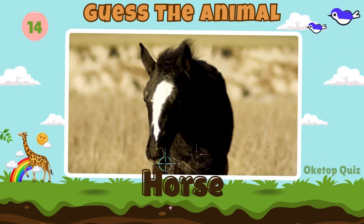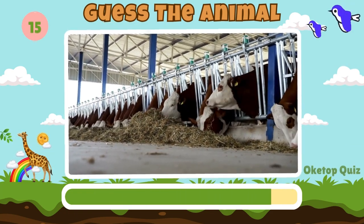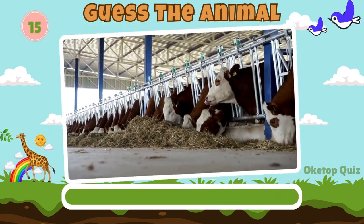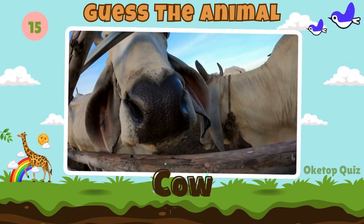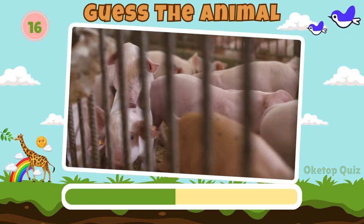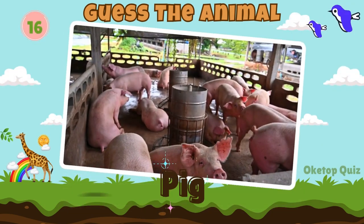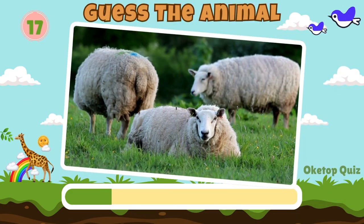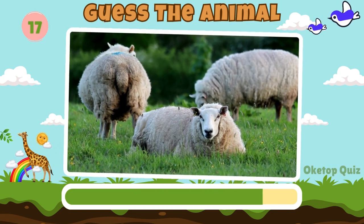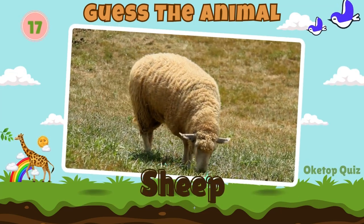Horse. Let's move on to the next animal. Cow. Pig. Here's the next animal. Sheep.